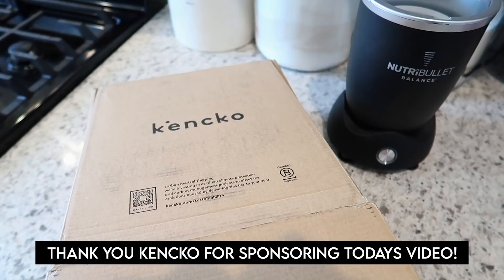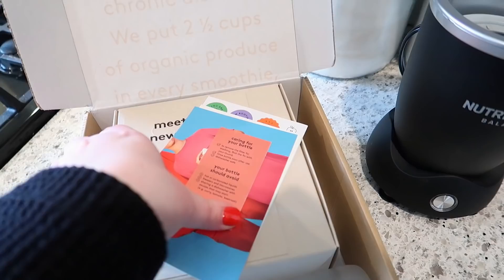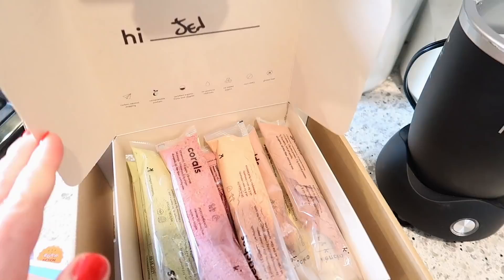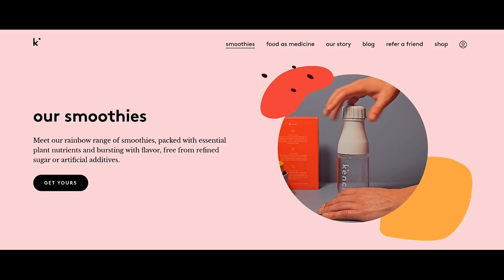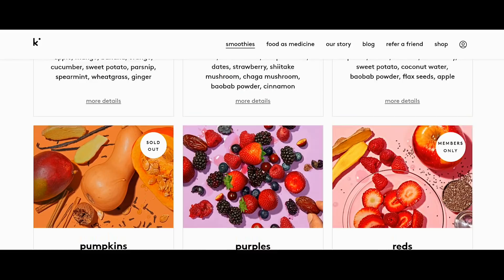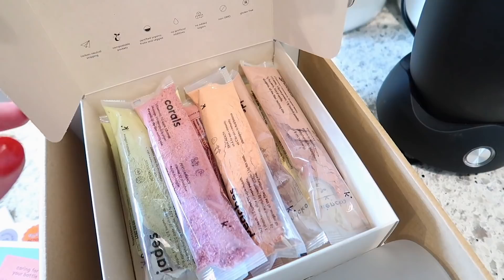It's about 9:15 and I have about 10 minutes to make myself a smoothie for breakfast. Thank you to Kenko for sponsoring today's video. I'm going to share how I use their smoothies to get in more fruits and veggies, because we all need at least five servings of fruits and veggies per day, but when you're super rushed that can be difficult. Kenko smoothies are made with only fruits and vegetables, no added sugar, which is something I've been paying attention to in my diet. What also impressed me is that they don't just make blanket claims — they have medical studies to back up their claims, which is really important to me as someone who works in the medical field.